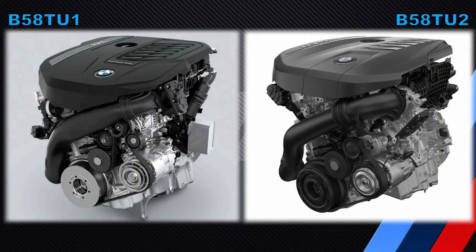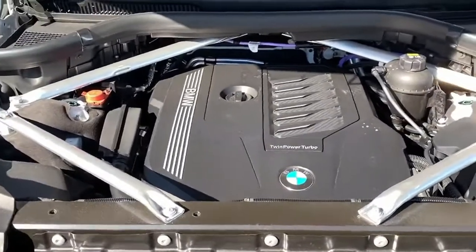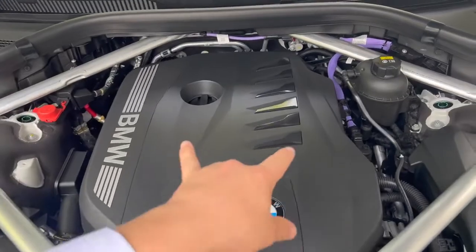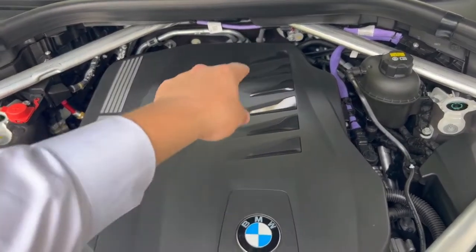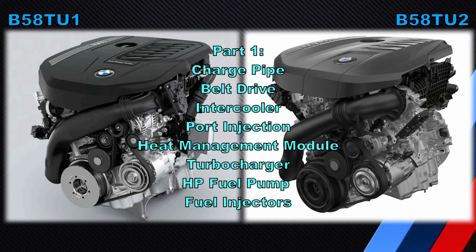Hey guys and welcome back to another video. I've wanted to make this video for a very long time but just haven't had the energy to make it. This is a video to compare the B58T-U1 with the B58T-U2 and reveal or discuss some of the differences. This is not going to be a comprehensive video — it's going to be a multi-part video. This is part one and hopefully we get through many interesting differences and it doesn't become too boring.